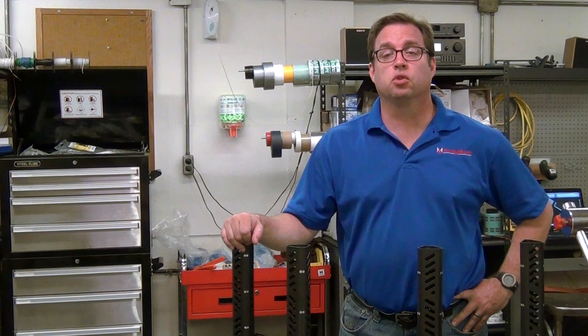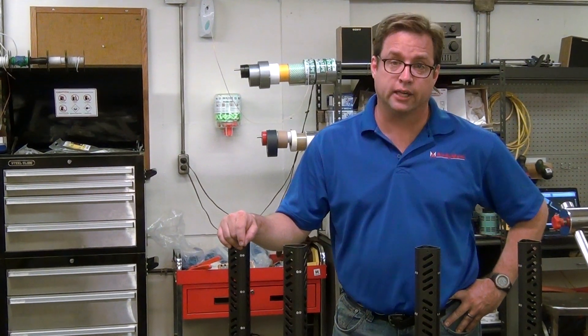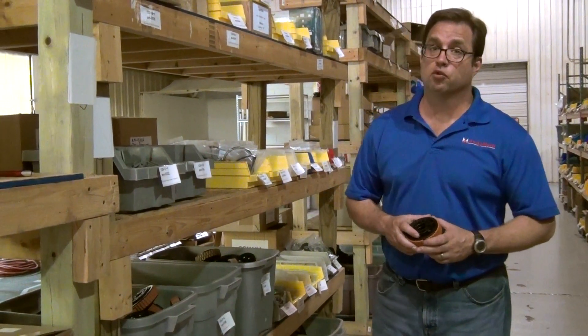Andy Mark design parts are assembled right here in our facility. In-house assembly allows us to perform more quality checks as the parts go together. After assembly, these parts are ready to be used on your robot.